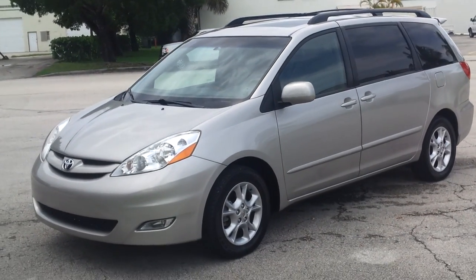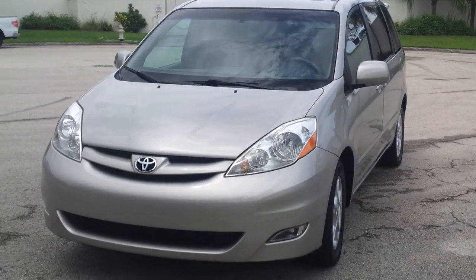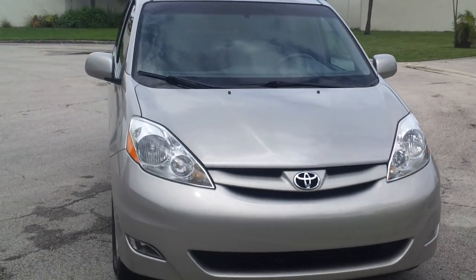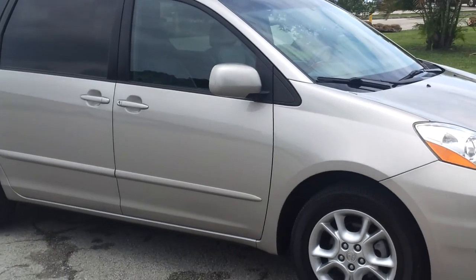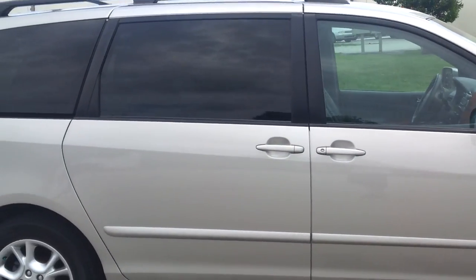Welcome to Southeast Car Sales. This is the 2006 Toyota Sienna XLE, loaded up with a DVD system, alloy rims, sunroof, power sliding doors, and rear power hatch.